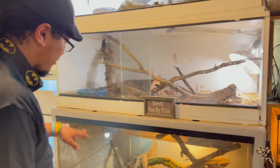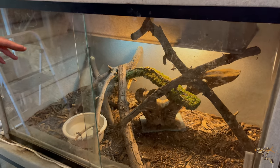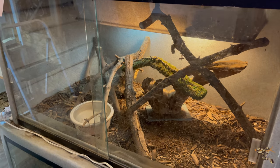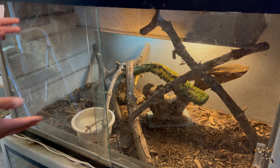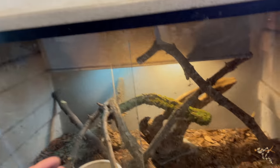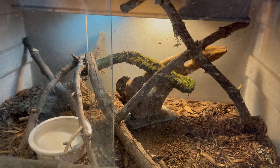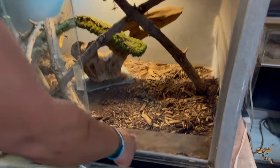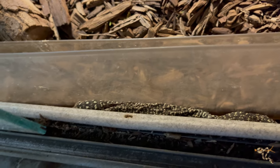Down here, as I mentioned in the gecko room part, this is where the Timor monitor now lives. He needs higher temps because it's a monitor species, which is achieved with UVB and basking up top. This is a much larger enclosure for the Timor monitor. The last couple days he's been spending a lot of time right here, which is a bit weird, but he can get out if he wants to — silly boy.